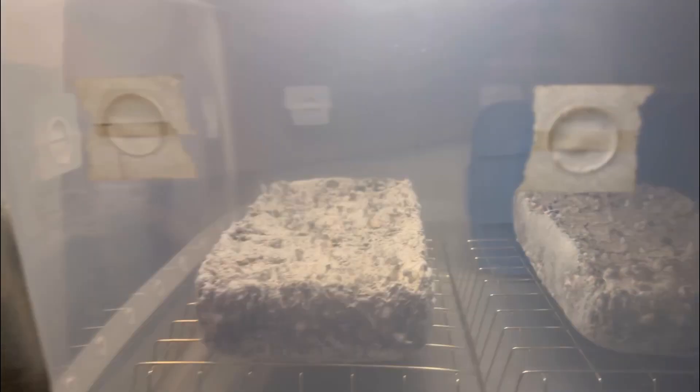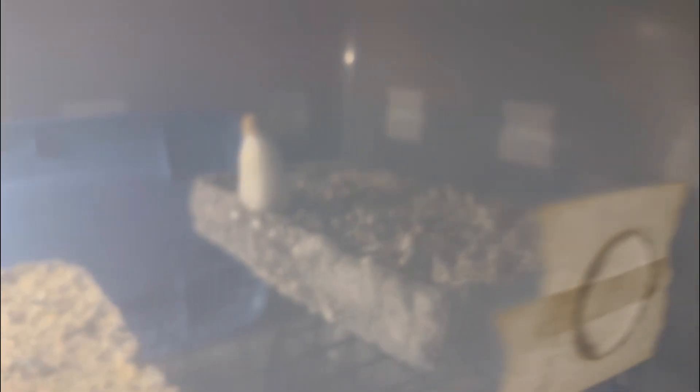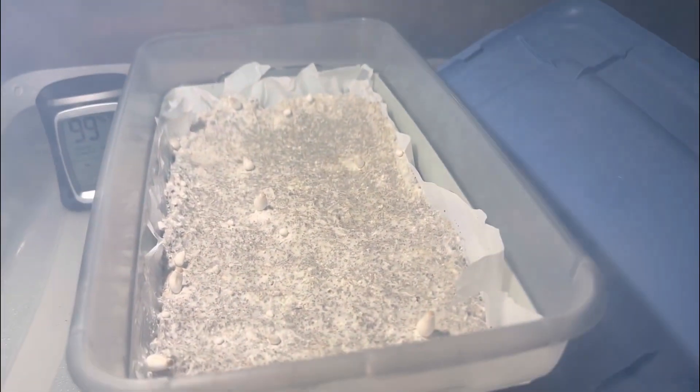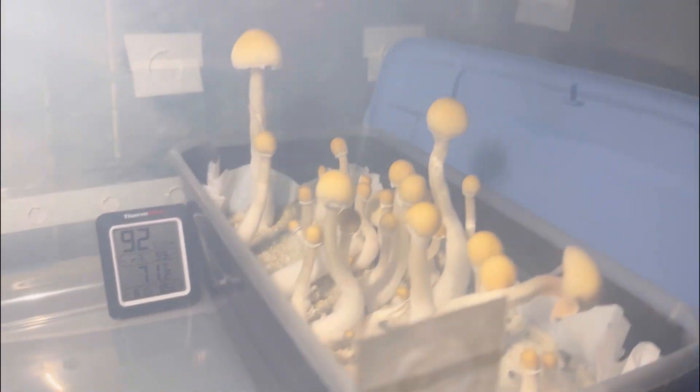So shoebox two, three, and StumpTek — there you go. Got some a pin in the very back, you can see it right there. That one's got a big one and it's on flush number four. Shoebox number five has pins, and shoebox number four is just kicking butt — look at that baby, that is beautiful. Some of them have opened but I'm just waiting, and then we got more StumpTek in there.